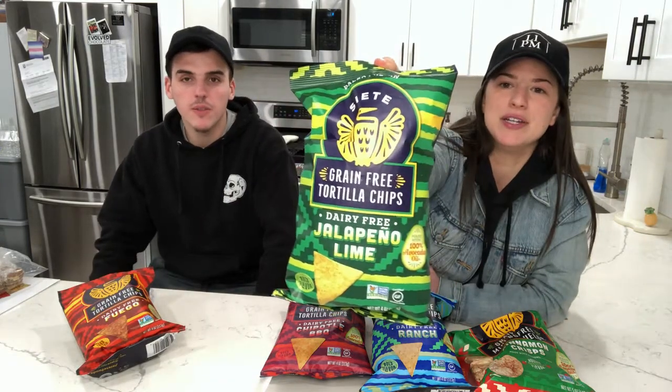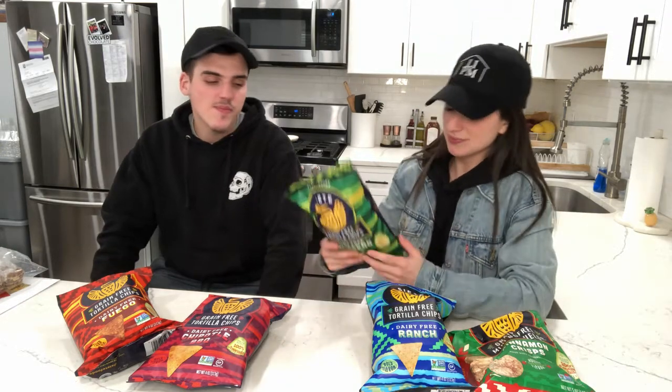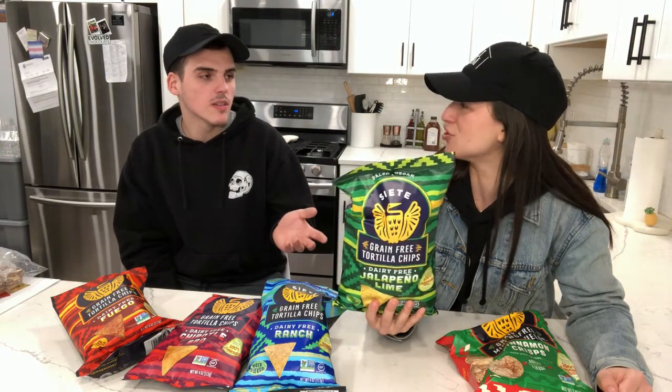Next we're going with Jalapeño Lime. I used to love the kettle cooked jalapeño potato chips. The ingredients are cassava flour, avocado oil, coconut flour, ground chia seed, sea salt, jalapeño powder, coconut sugar — that's interesting — nutritional yeast, citric acid, poblano pepper powder, lime powder, spinach powder, onion powder, garlic powder, parsley powder, cumin, and oregano. I'm a little thrown by the coconut sugar. It's just to give it some sweetness, but jalapeño lime — nothing in that is typically sweet.